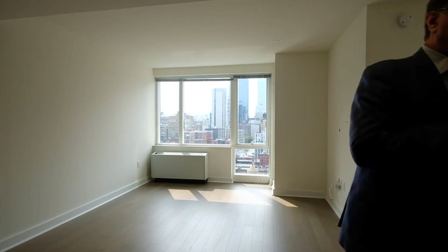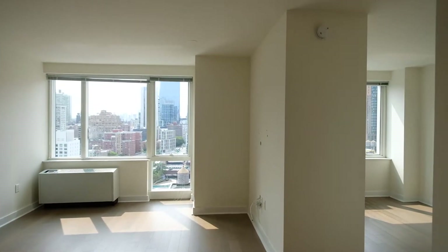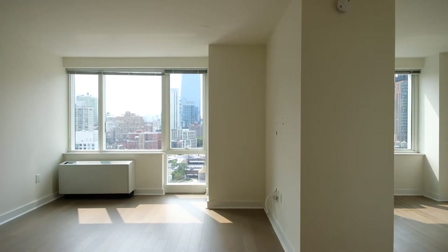We can do that too. Right now it's an unfurnished apartment. You could have it for one month, two months, three months, four months, maybe six months — depending on the situation. Let me walk you around a little bit so you get a better feel for the space.